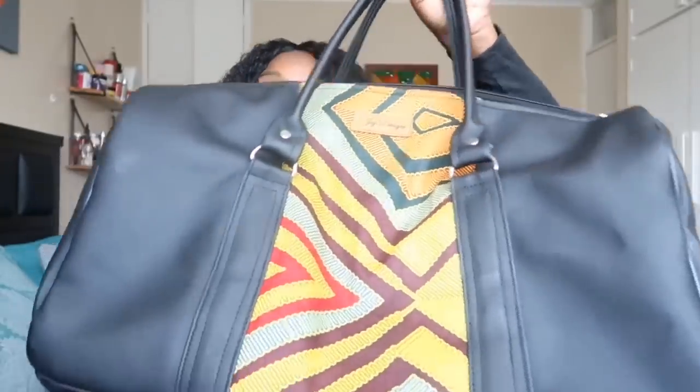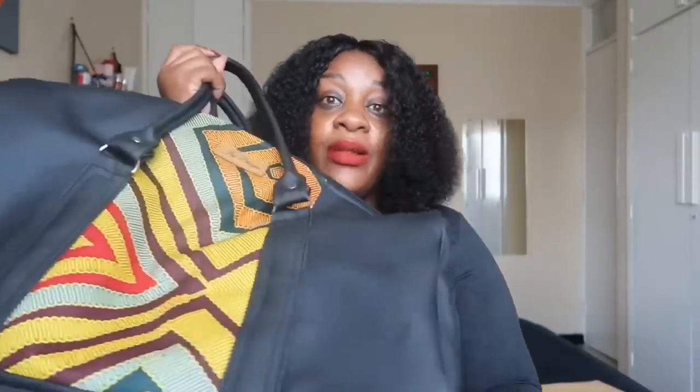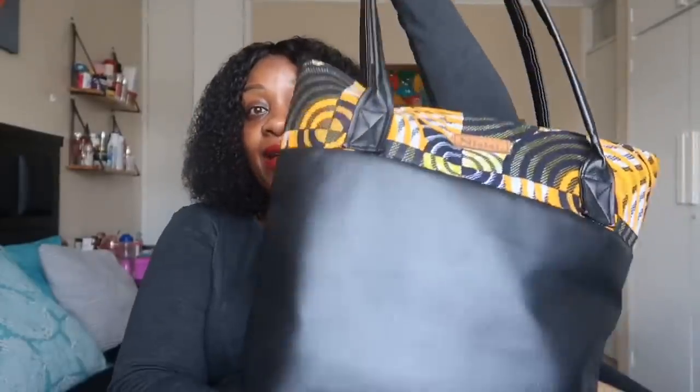The bag I'm packing my stuff in is this cute leather and ankara bag from an Instagram page called JDesigns4 — they sent it to me over a year and a half ago and it's been amazing. It's the perfect size: not as big as a suitcase but not as small as a backpack. I'm also carrying my handbag, which I bought from an Instagram page called Nissisi Factory — I'll leave both Instagram pages in the description box. The handbag will hold smaller things like my charger and power bank.